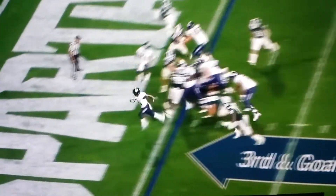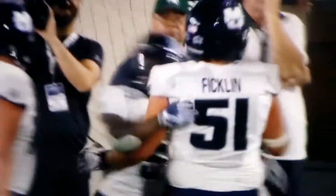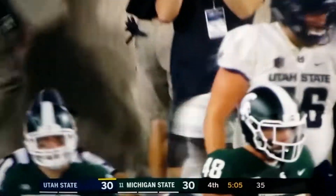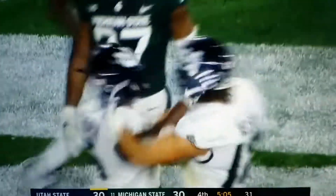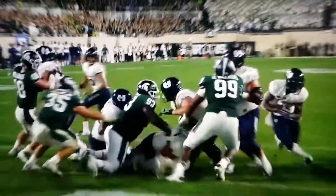Love hands off. Touchdown — Darwin Thompson, virtually untouched. 30-all. A 15-play, 75-yard drive. That's what we thought they would do on second down, but it worked on third down.